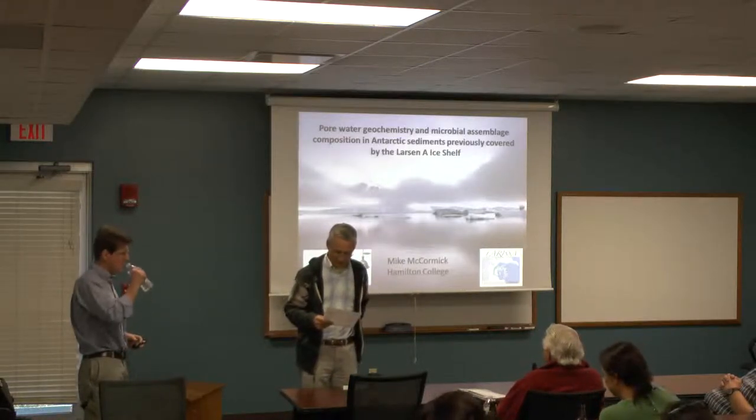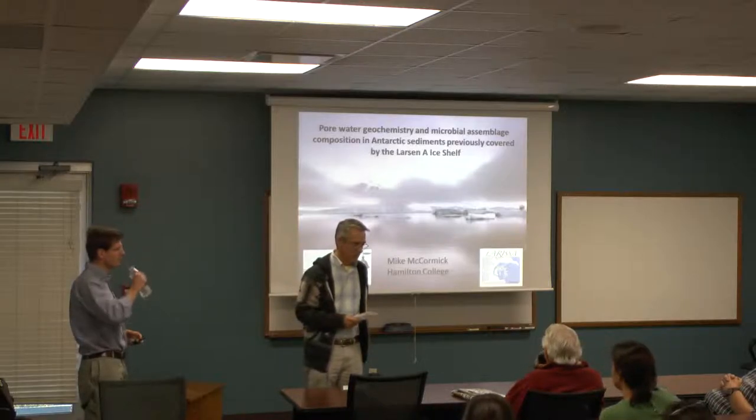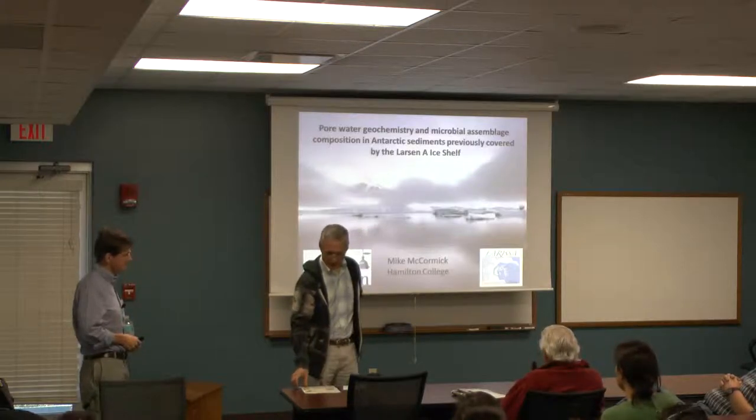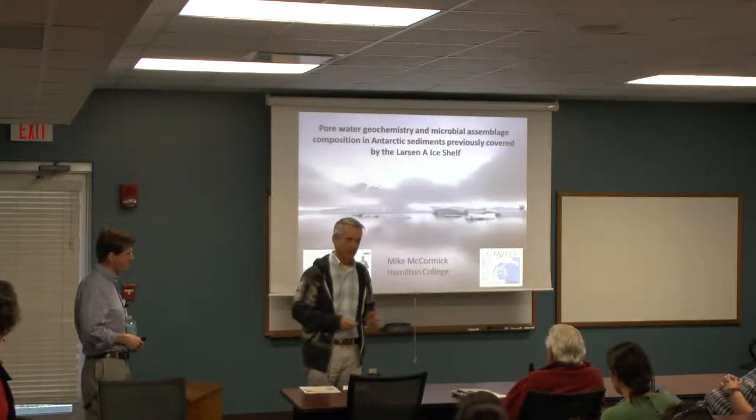Mike's going to speak to us about pore water and microbes in the Antarctic marine muds, and also ikaite and so forth, but I want to tell you how I got Mike interested in working in the Antarctic.